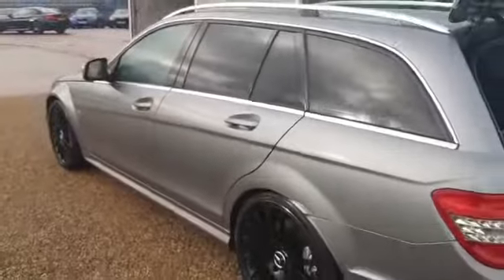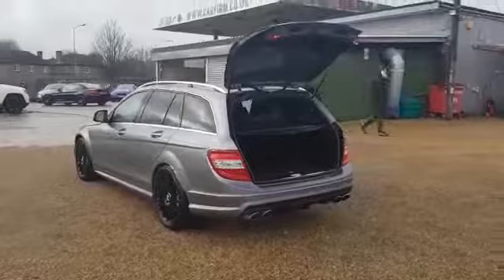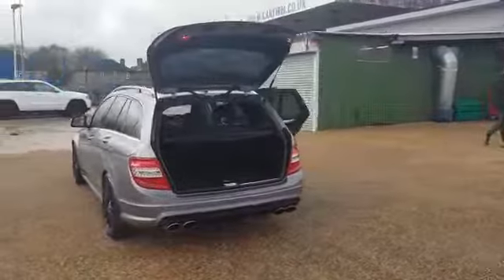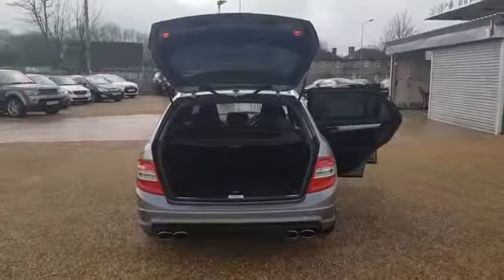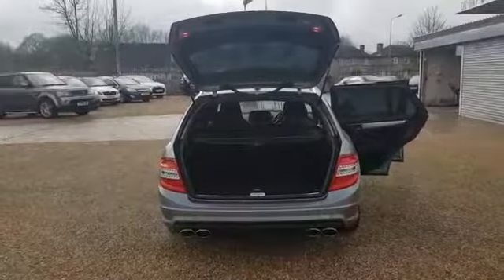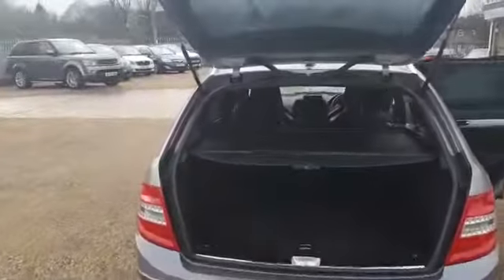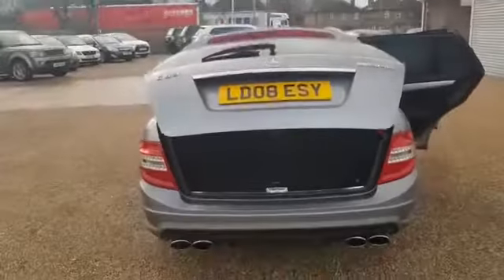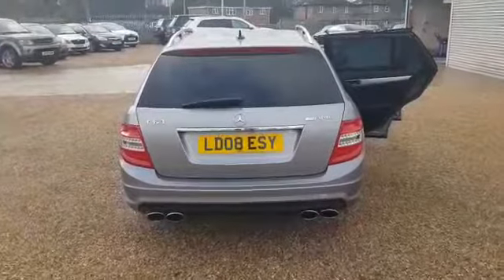This is the estate model so it is longer, and it is in fantastic condition all the way around. To the back you've got a very clean and tidy boot which is electric, and you've also got the quad tip exhaust pipes. To close the boot all you do is press this button and it will shut.